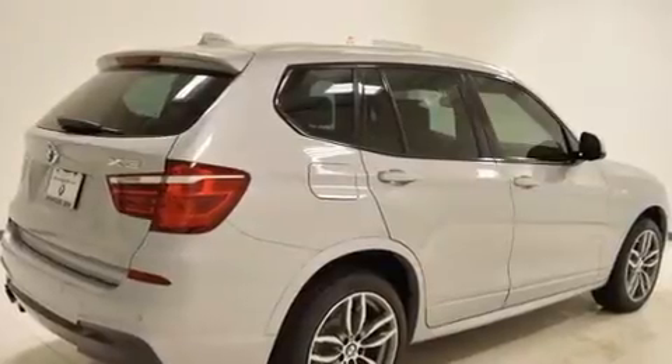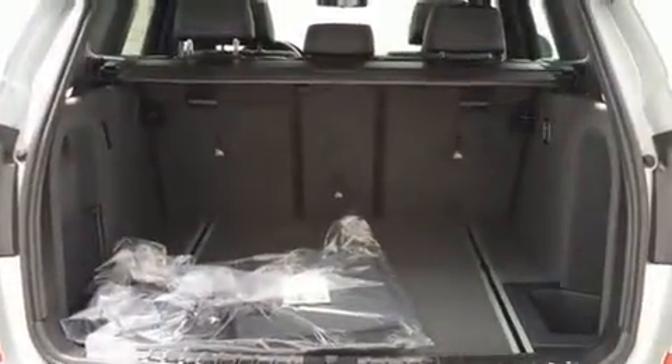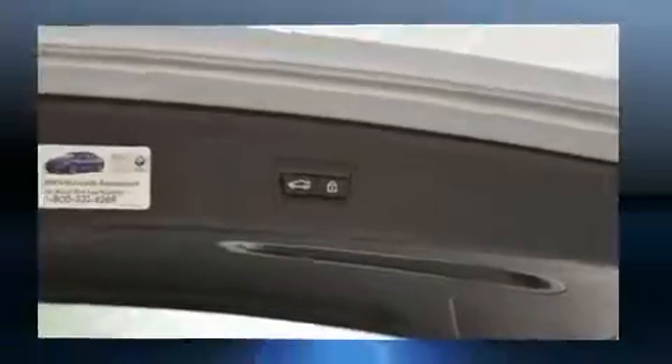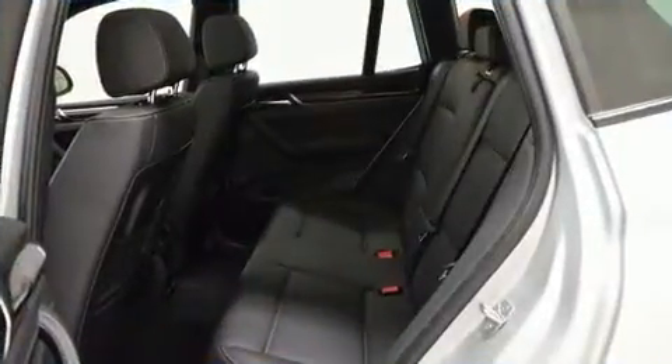Top features include rain-sensing wipers, front and rear reading lights, an automatic dimming rear-view mirror, and seat memory. With high-intensity discharge headlights illuminating your path, you'll always appreciate maximum visibility.